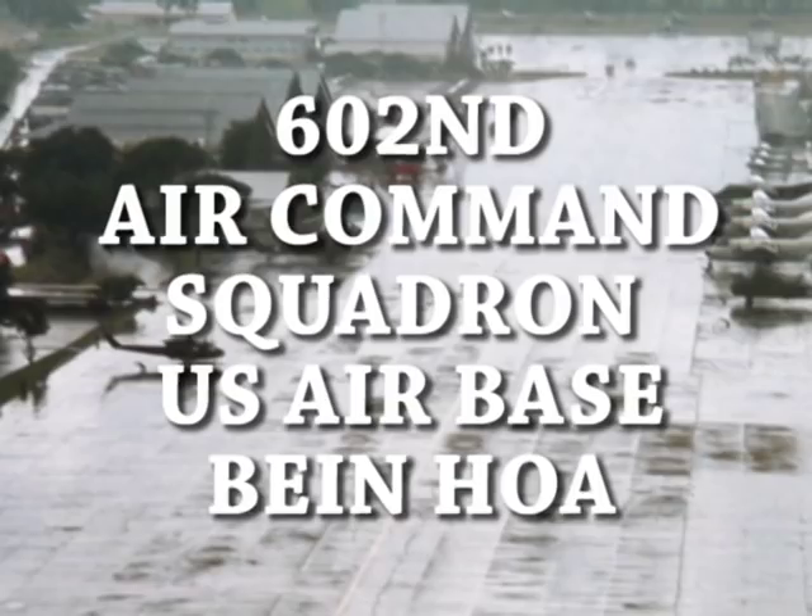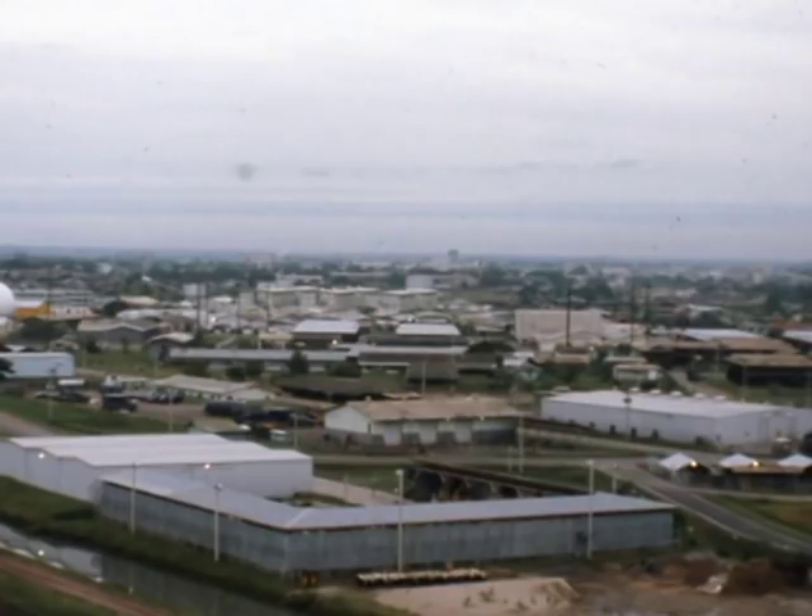I'm Tom Dwelley. I flew 270 fighter-bomber missions in the big Douglas A-1E Sky Raider in Vietnam in 1965. This is my story.